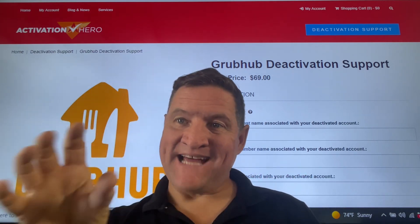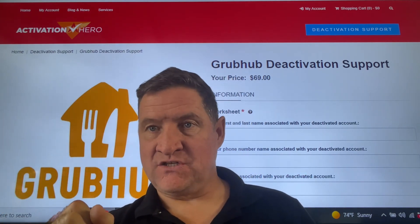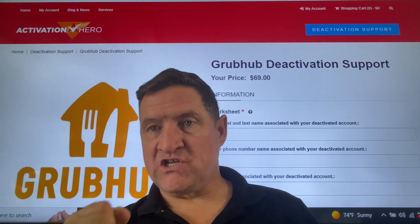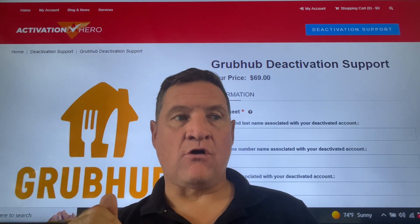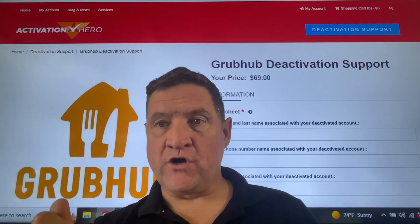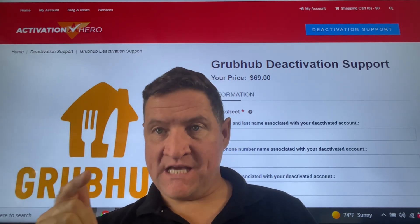Write a statement about how they wrongfully deactivated you, calculate how much you have lost in earnings to date since that wrongful deactivation. We'll also put the claim in for you for those monies and fight to get the account back.